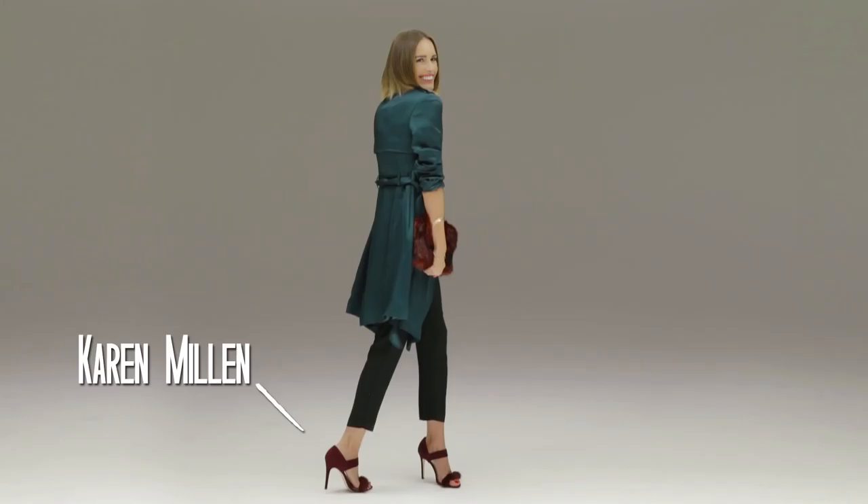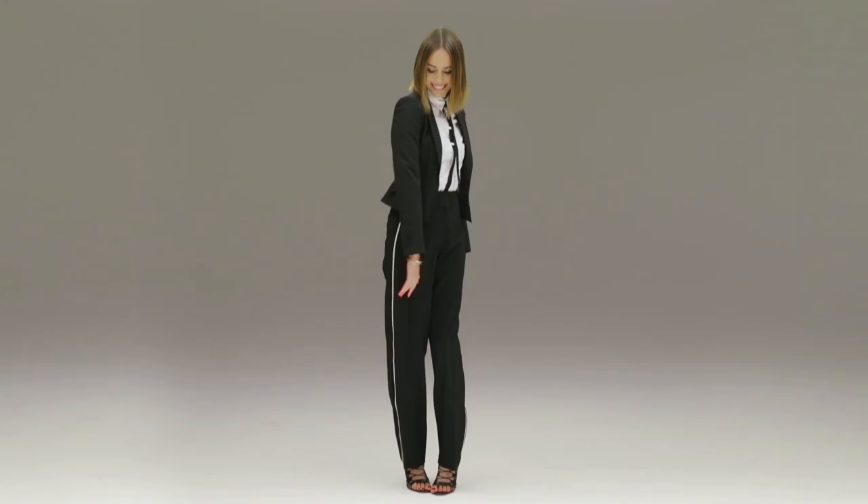A modern take on a timeless classic, this emerald trench coat makes a real entrance. This look is really all about accessorizing. A simple black jumpsuit and tailored trench began to pop when I added bold pieces to it. And that's the fun of styling — make a look your own. And the final touch: a solid choker, which was only five bucks.